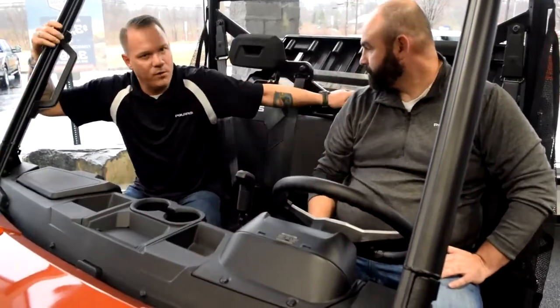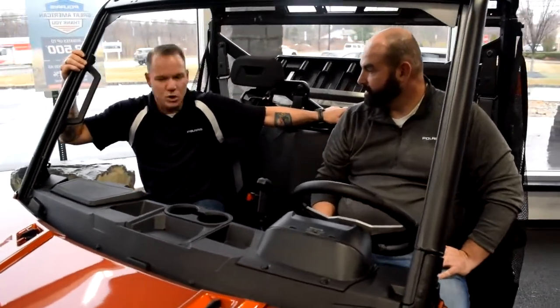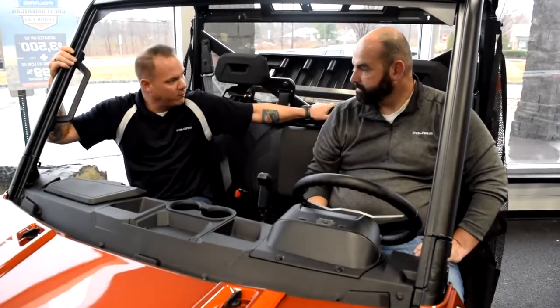You mentioned on the phone that you had a 200-acre farm. This has a huge fuel tank, so you're going to be able to use this thing all day without having to worry about going back and forth to the barn.